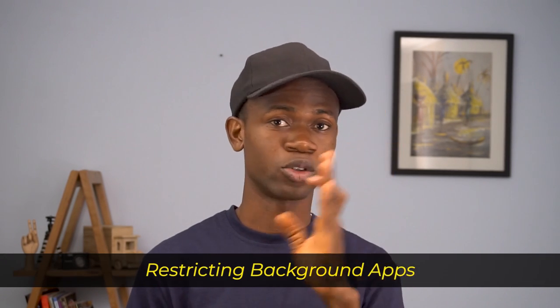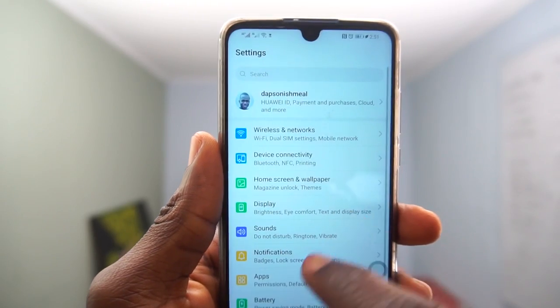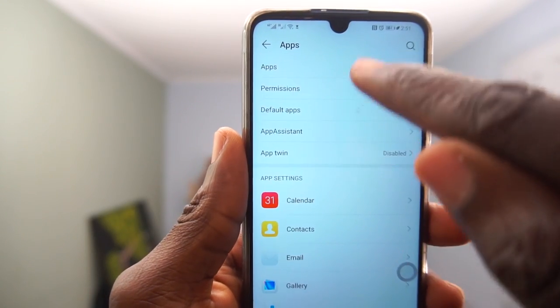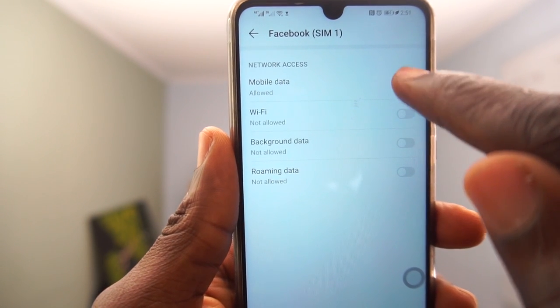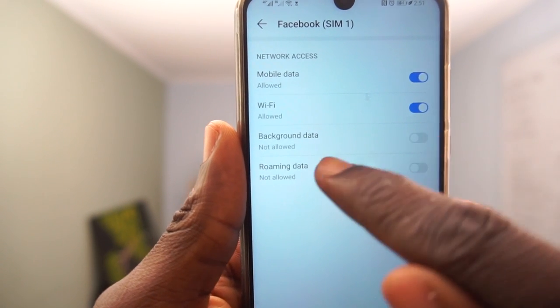There are some apps that, even after closing them, still run on your phone in the background — that's why you have background running apps. It's best to try as much as possible to minimize the apps that run in the background even when you close them. Examples of these apps could be WhatsApp, Facebook, Twitter and so on. If you don't want them running in the background of your phone, all you have to do is turn those off and you're good to go.